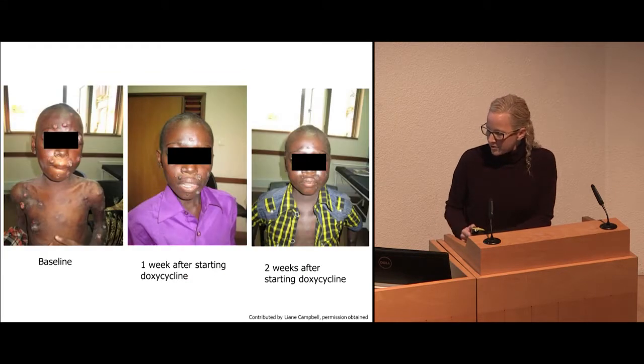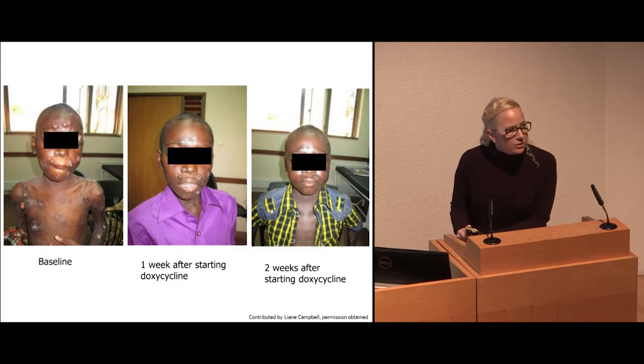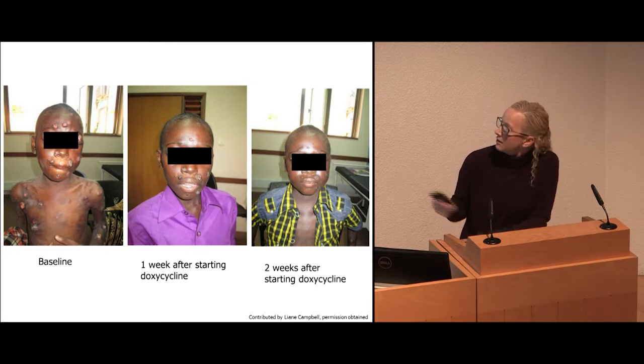Another child with bacillary angiomatosis — it can look just like KS. So right now, if we have a patient and do a biopsy, we'll give them doxycycline or erythromycin while we're waiting for the biopsy results, because it's a pretty benign drug. This child, after two weeks, almost completely resolved with this disseminated nodular rash.